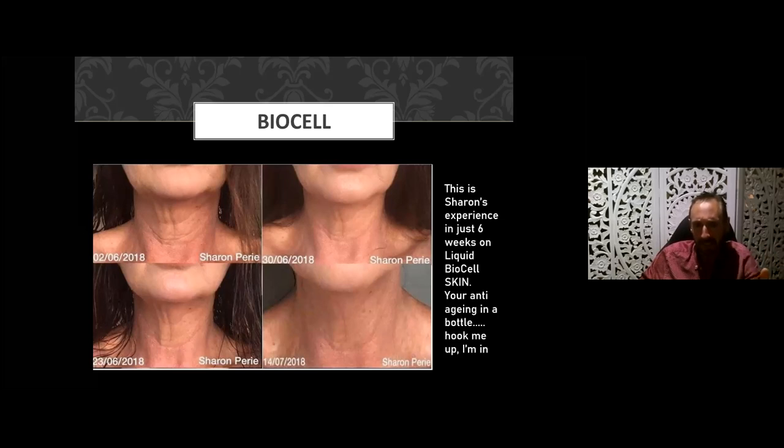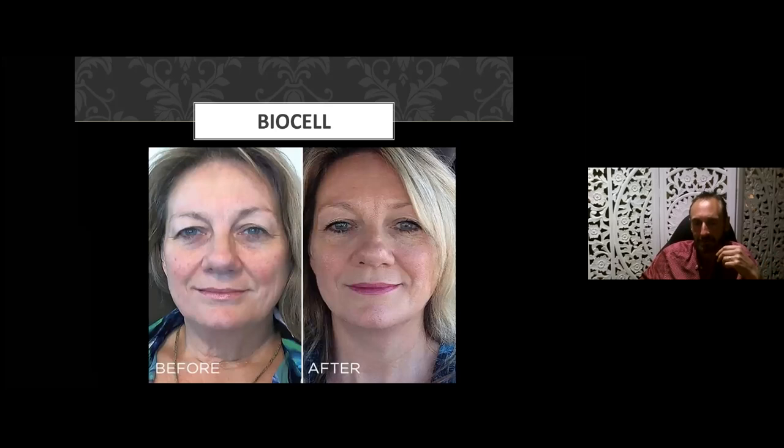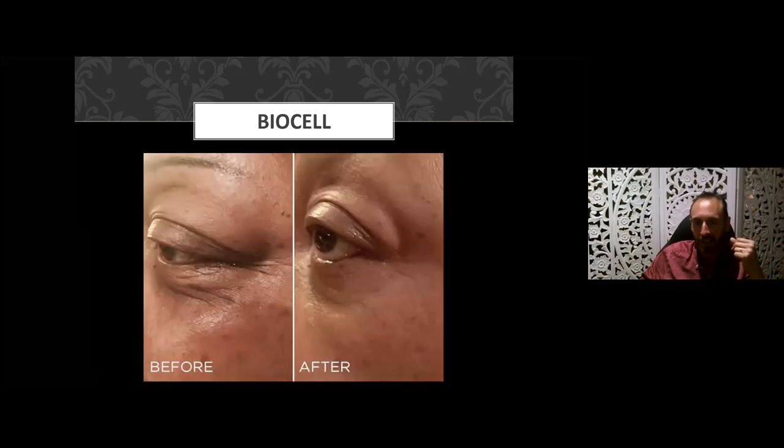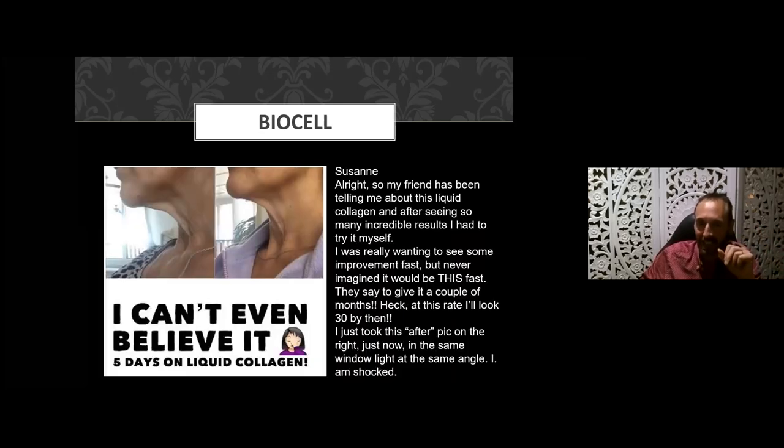Another example shows improvement over just six weeks — which is a ridiculously short period of time. Around the fine lines, wrinkles, and general skin tone all improving. Under the eyes and the crow's feet. And remember — this is ingestible collagen. Just imagine when you combine it with cosmetic-grade collagen skincare products that Modere also provides. Skin tone and complexion improvements are amazingly different, and this example is only five days.